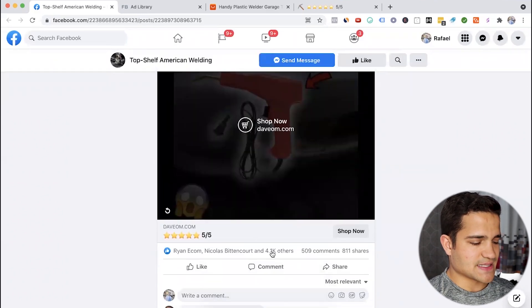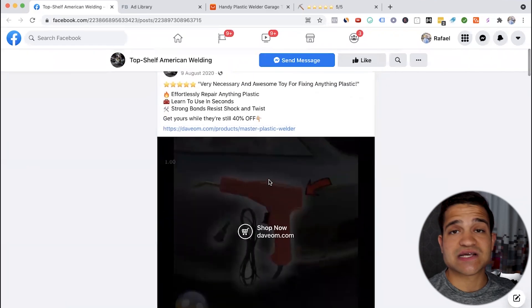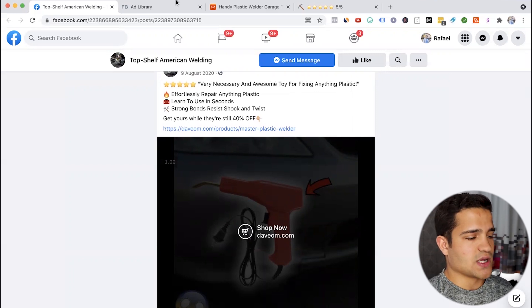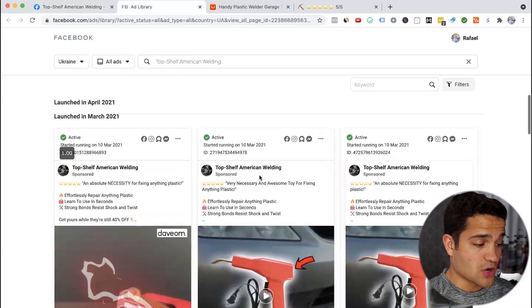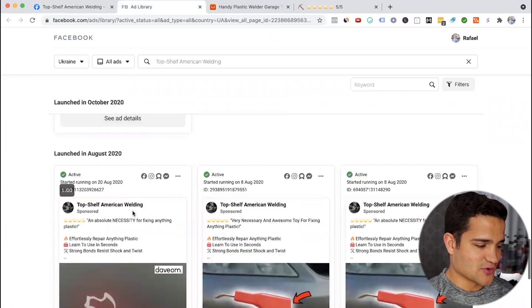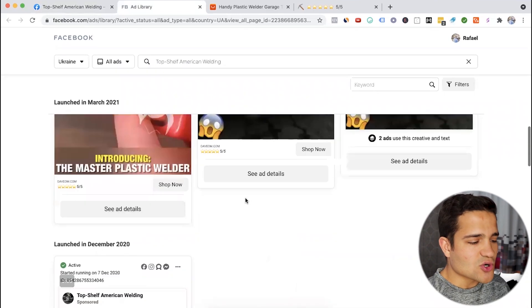You can see the likes right here — 4,100 likes, 500 comments, 811 shares. This particular product, this company is running it on multiple ads. I actually found so many other ads that they're running. If you check out the ads library for the store, you'll see ads from 20 April, 10 March, same product, 7 December, 10 October, 20 August, 8 August — again and again. So they have so many different ads.